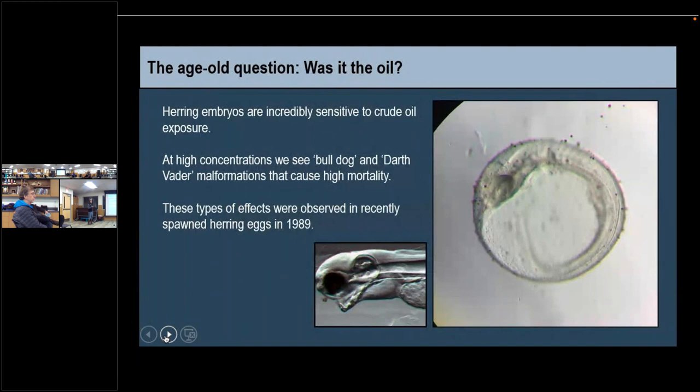Since then, we've learned a lot about how oil affects fish, because the question was: did the oil cause the collapse? We now know that herring during early life stages are super sensitive to oil exposure. We end up with these really ugly malformations at not very high concentrations — you and I could drink the water and probably be okay. Some of these malformations are called 'Bulldog' and 'Darth Vader' — those phenotype names are actually in a manuscript. They are associated with very high mortality, because having a malformed face is not conducive to life if you want to eat and continue to develop. Some of these malformations were observed after the oil spill.